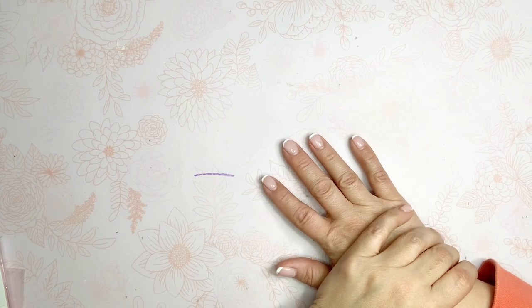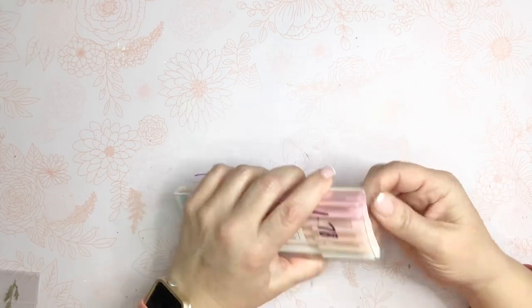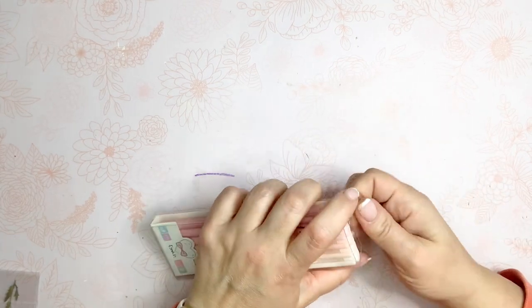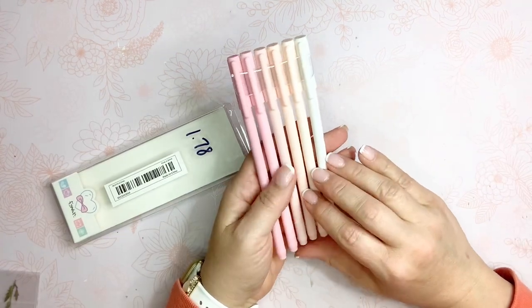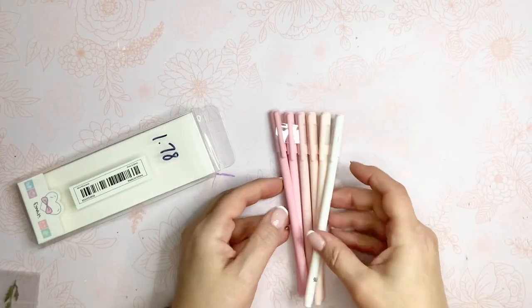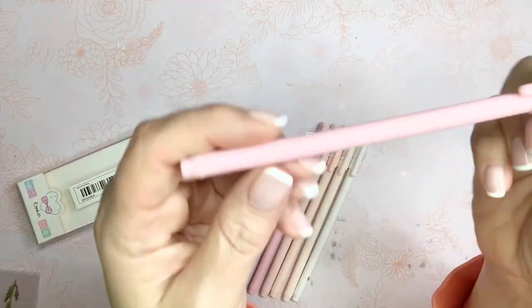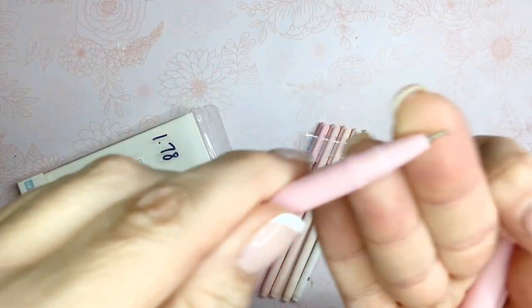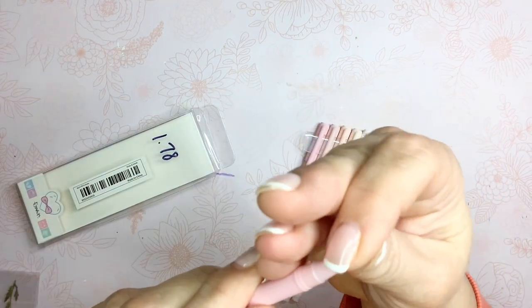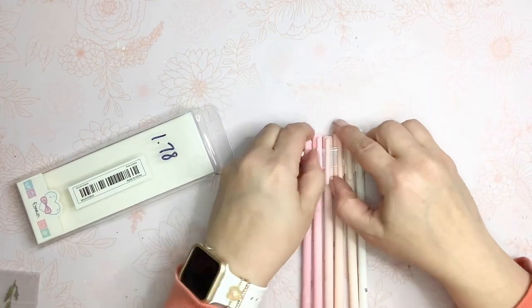These are products that they sent me to review and show you guys, so let me get started. The first one is a repeat purchase — for $0.78 you get six gel pens. I was super impressed with these. If you like a fine tip, you are going to love these. They come in different shades; I did a pink shade but they also come in blue ombre, green ombre, and a purplish one. These are super fine tips, they write really well — it's a very nice gel pen.